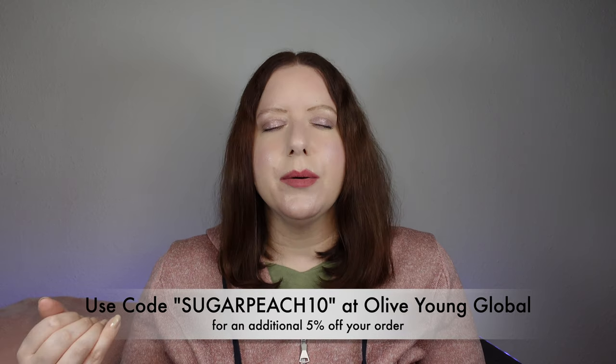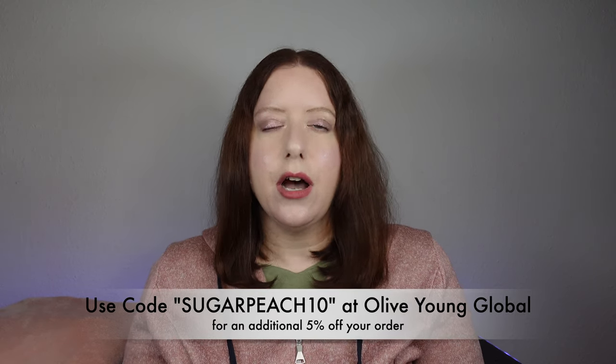My coupon code, Sugar Peach 10, gives you 5% off your order. It's your decision whether or not you want to use it or support another influencer, or there might very well also be specific promo codes for Black Friday. Refer to my blog list because I will list them all there. Apart from Olive Young, another shop that I also know does have coupon codes that stack up is YesStyle.